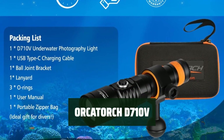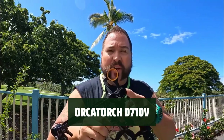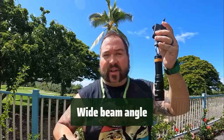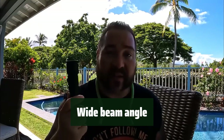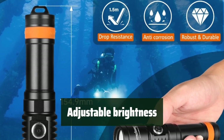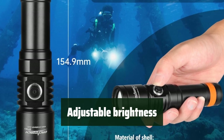Number 3: Experience the convenience of having white, red, and violet light sources combined in one flashlight. No need to carry multiple lights, saving you time, effort, and space. The wide 120-degree beam angle ensures even lighting across a large area, allowing you to capture more details and create immersive images. The adjustable white light feature offers two brightness settings, allowing you to adapt to different underwater lighting conditions.